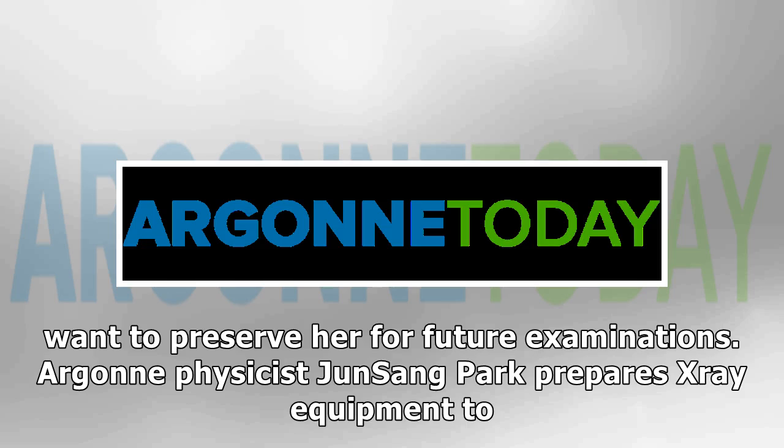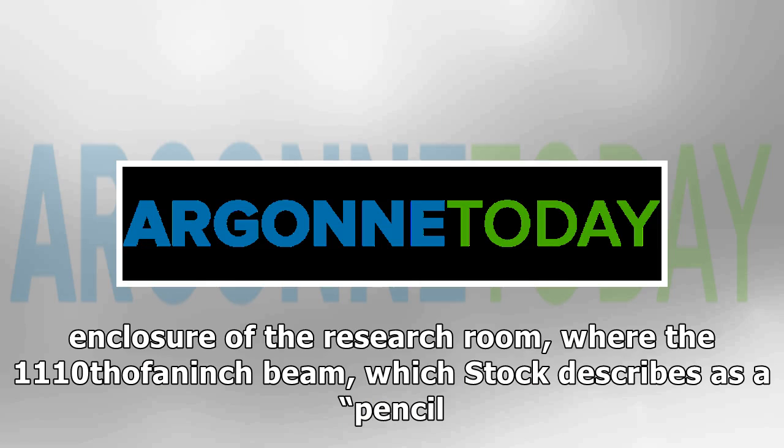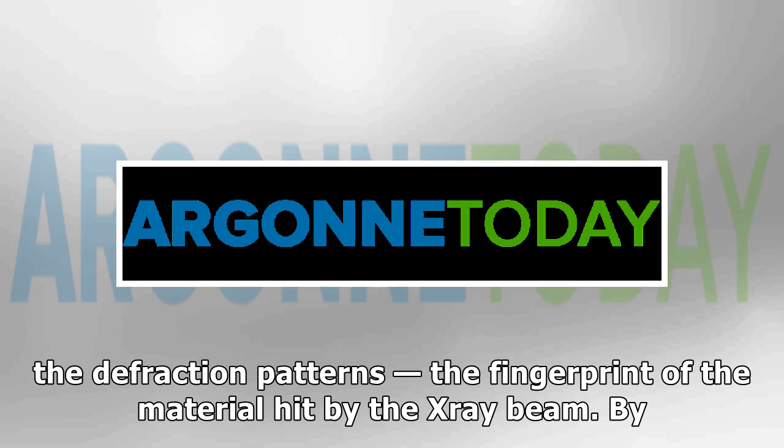Argonne physicist Jun Sang Park prepared X-ray equipment to examine the mummy. The mummy traveled to Argonne in a heavy wooden crate, accompanied by form-fitting padding and protective straps. She was placed inside the radiation enclosure of the research room, where the 1/10-of-an-inch beam — which Stock describes as a pencil beam — penetrated the materials of the mummy. Stock and Jonathan Almer, a lab technician at Argonne, then looked at the readout from the X-ray detector to examine the structure of the diffraction patterns, the fingerprint of the material hit by the X-ray beam.